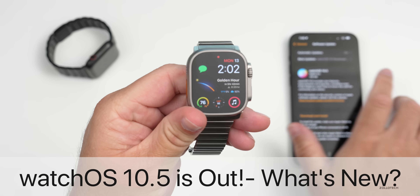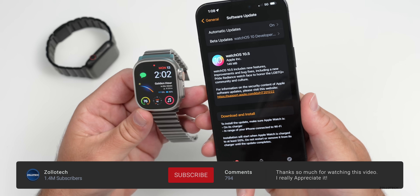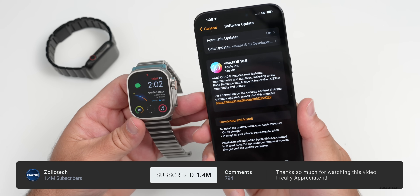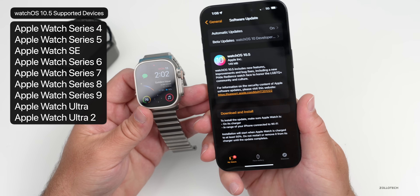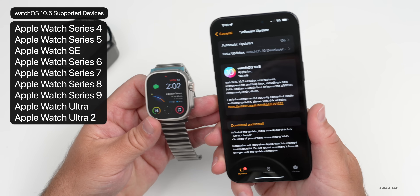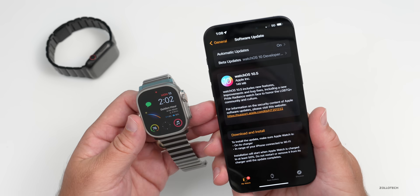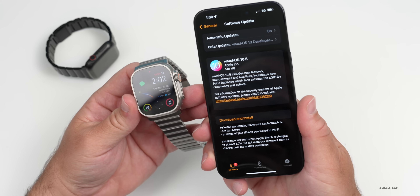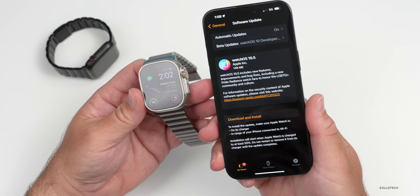Hi everyone, Aaron here for ZolloTech. Today Apple released watchOS 10.5 to the public. It's available around the world for all watchOS 10 supported devices. If you're a beta tester or developer, you won't have an update, as this update is the same exact build number as the RC2 that was released last week — so watchOS 10.5 RC2 is the same; you just got to try it out early.